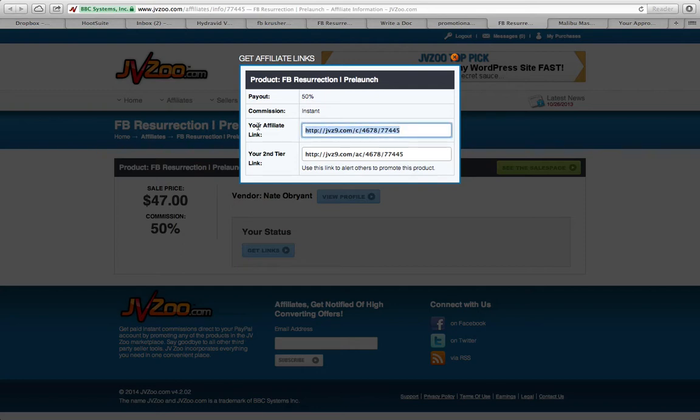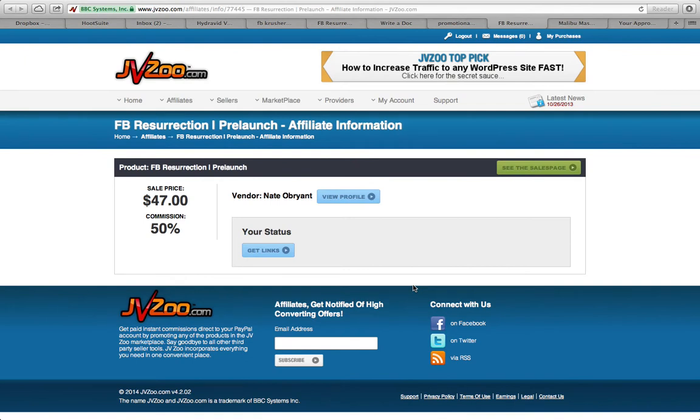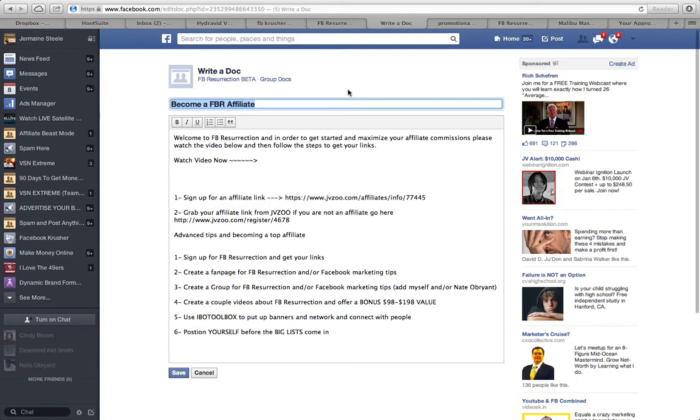Here's the kicker guys — there's actually second-tier commission. Make sure you get people in on this. Everyone that makes a sale, you're going to make ten percent — about five bucks every time somebody signs up, on autopilot. Imagine signing up someone with a big list who makes five to ten sales a day; that's $25 to $50 a day just on autopilot into your PayPal account. Let's get to resurrecting our Facebooks and smashing PayPal commissions into our account.